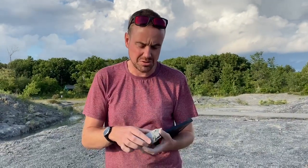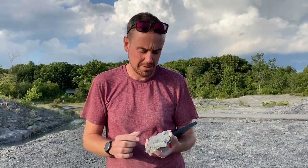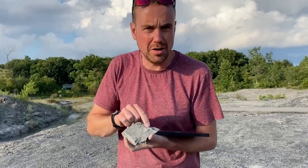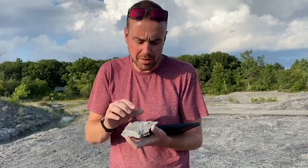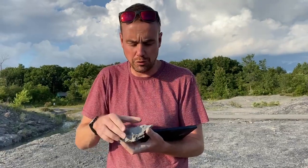This piece of rock has two very well-preserved specimens. Here we find a specimen of a brachiopod, which is some kind of a clam, some kind of a shell, that was living on the sea floor.